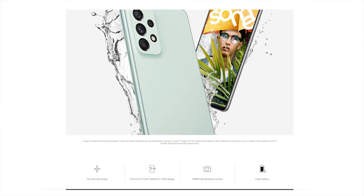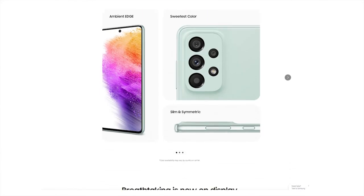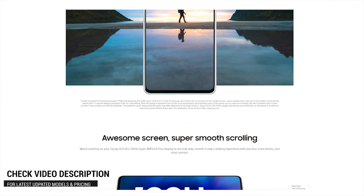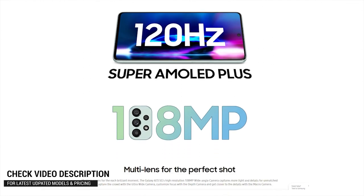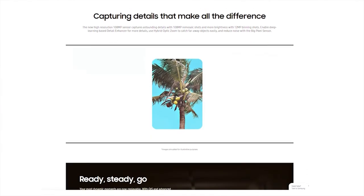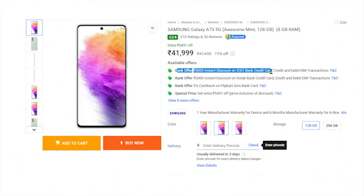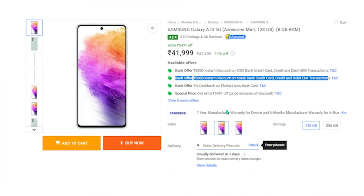Now here's the Samsung phone mentioned earlier — the Samsung A73 5G, which was just launched. It comes with a 6.7-inch full HD+ AMOLED+ display with 800 nits of brightness, a quad camera setup, a 32-megapixel f/2.2 selfie camera, and Samsung's excellent One UI interface for a great user experience. The only area it lags is the chipset — it uses a Snapdragon 778G instead of the 800 series — but it's fast enough. It is also IP67 rated and water and dust resistant. Use the ICICI Bank card at checkout to get an instant ₹3,000 discount and buy it for ₹39,000.